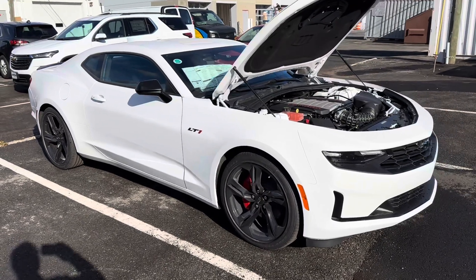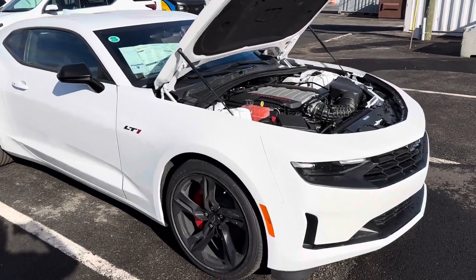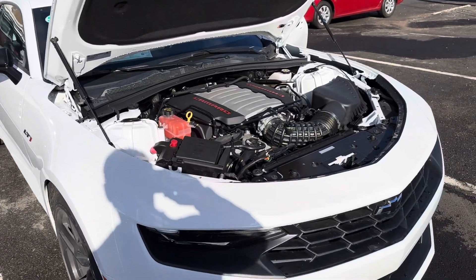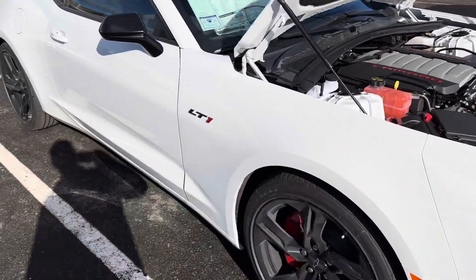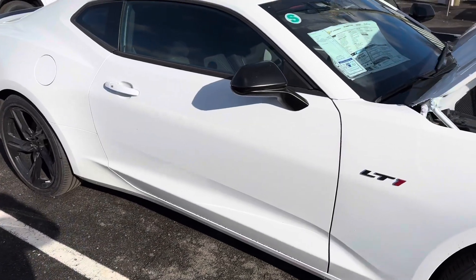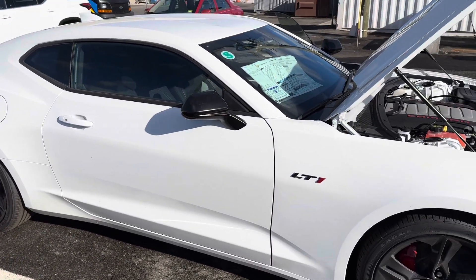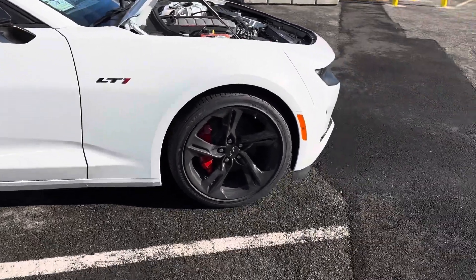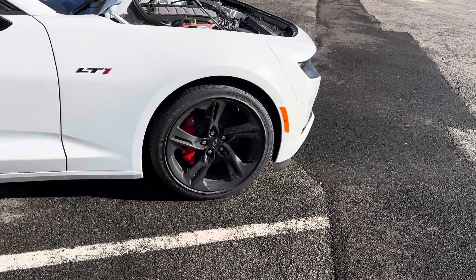This is the LT1 version, which gives you the SS 6.2 engine with all the power and fun, but it comes in a little different package with cloth interior, the argent wheels with the red calipers.